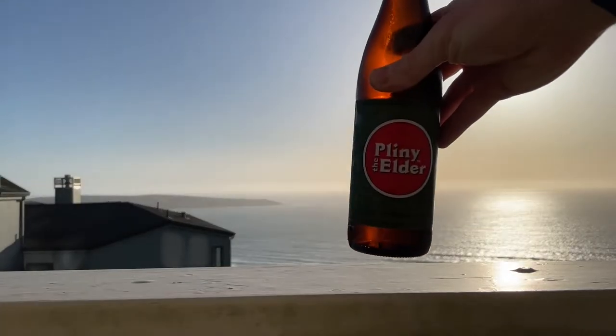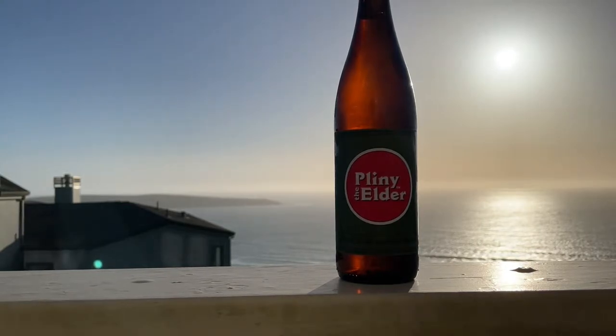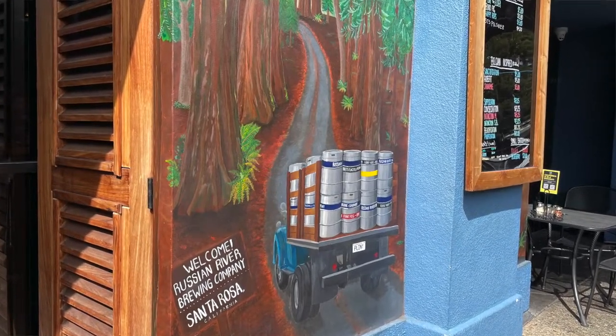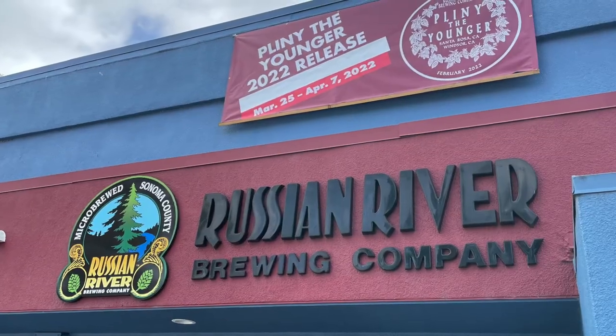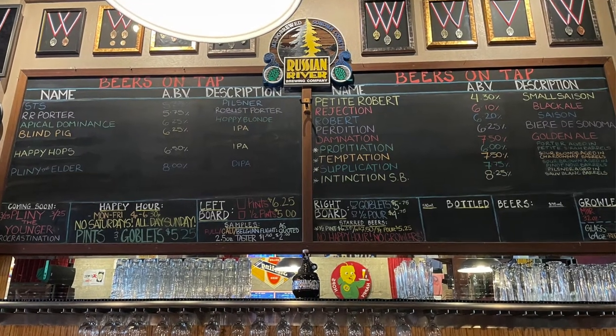One is Pliny the Elder, which I have here. And then in the past week, this time in March, Russian River actually released a special release called Pliny the Younger. It's kind of pretty rare to get — you can only really get it in that area. I think this year they were doing cans.